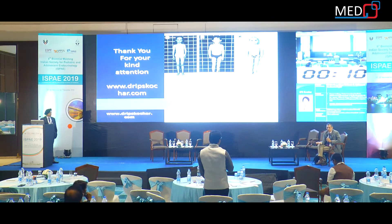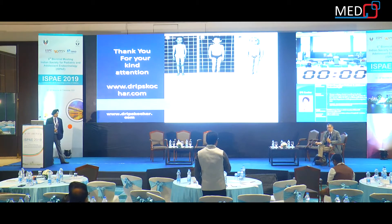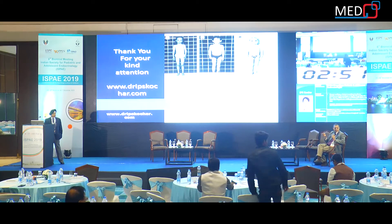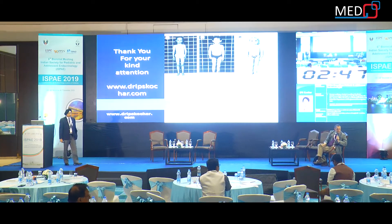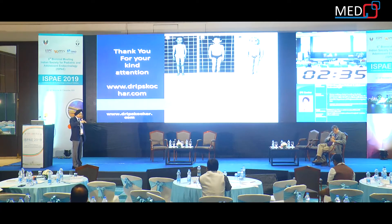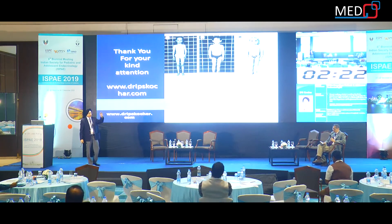There are now studies mentioning the difference in height achieved over six years. Data suggest that the higher dose does actually improve final height as well. The dose difference is exactly double — 37 micrograms versus 67 micrograms — and the improvement in final height with the higher dose is approximately one centimeter per year of therapy.